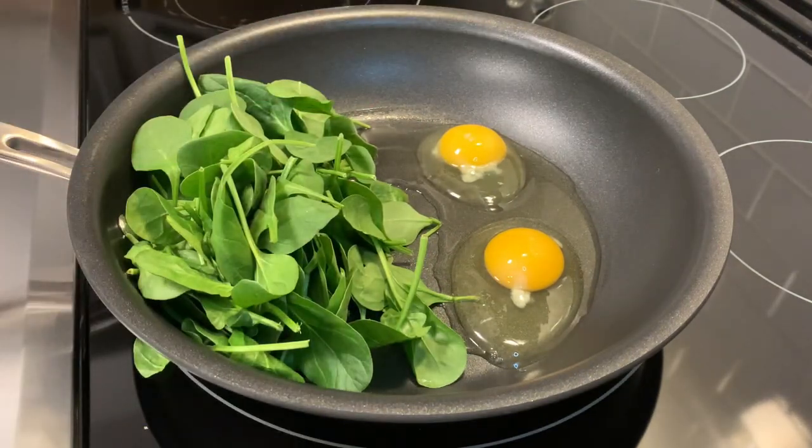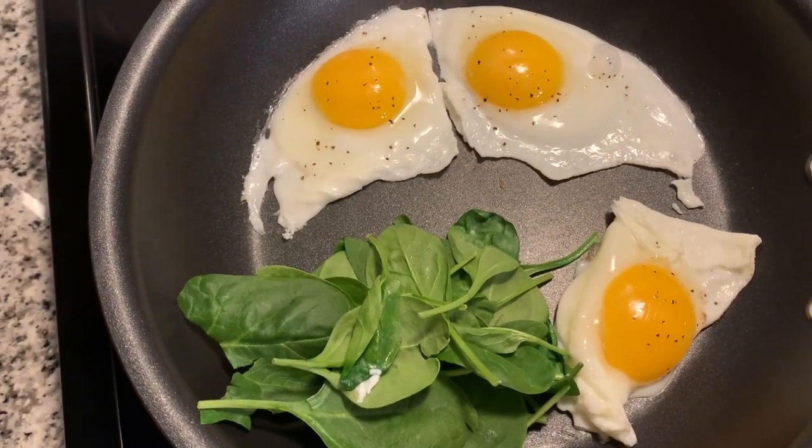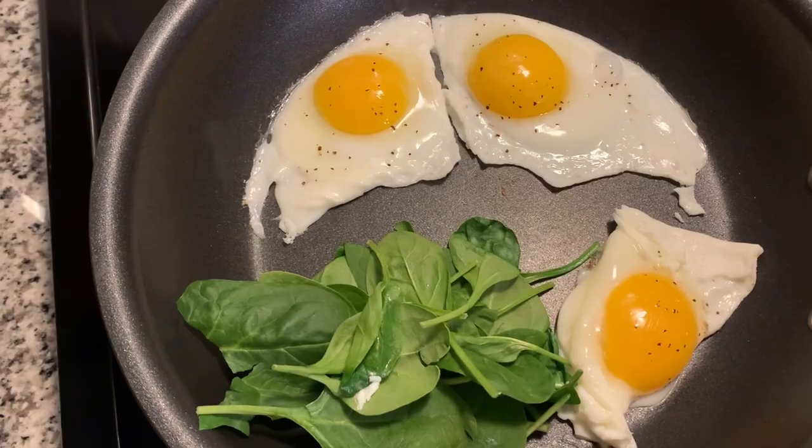I normally have eggs and spinach for breakfast. Eggs just makes my day go well, I don't know what it is. Something about eggs just makes me happy. I mean, look at those things — aren't they so happy? Anyway, eggs and spinach is what I have for breakfast.